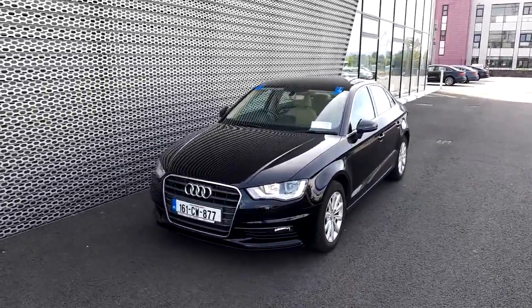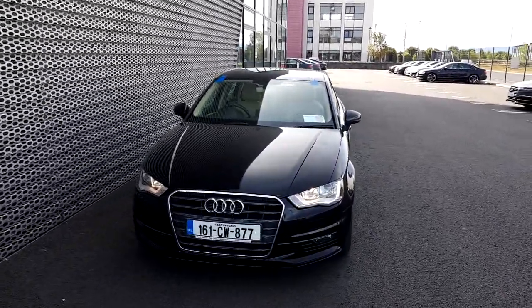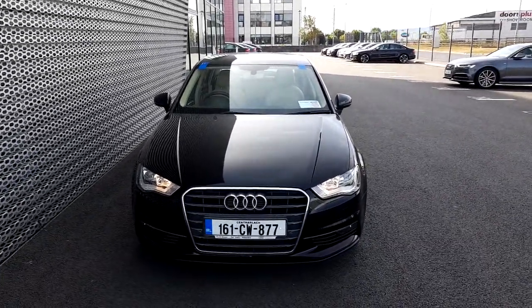If you have any questions regarding this Audi A3, or if you'd like to take this car for a test drive, please give us a call at Audi North Dublin on 01850-2100. Thank you for watching.